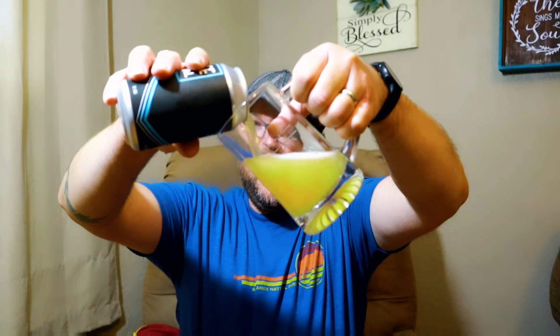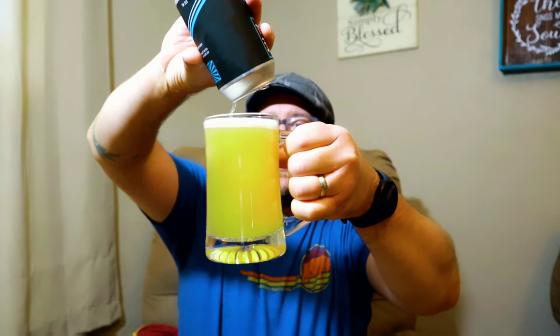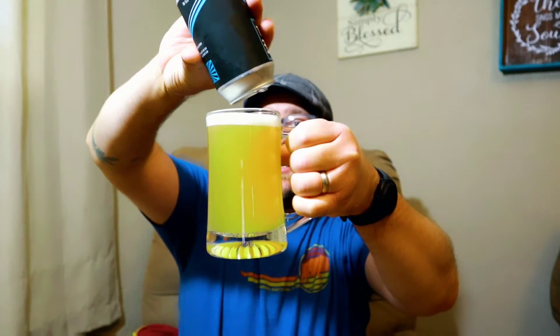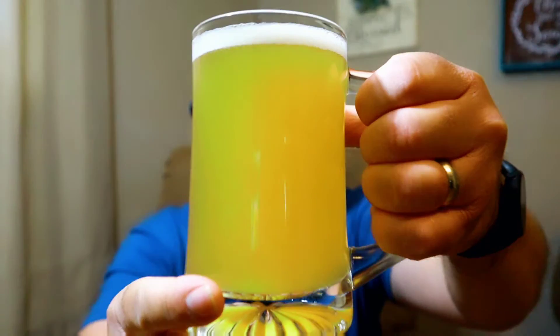Let's pop this bad boy open, let's see what we got. It was hard saving two of these back to do a review — I really wanted to drink them all. I thought at least one review on a beer from that place would be good. You can see it's pretty cloudy, it's got a nice haze to it, I can't see through it at all. It smells malty, and you pick up the cloves a little bit. Well, there's only one thing left to do — cheers.